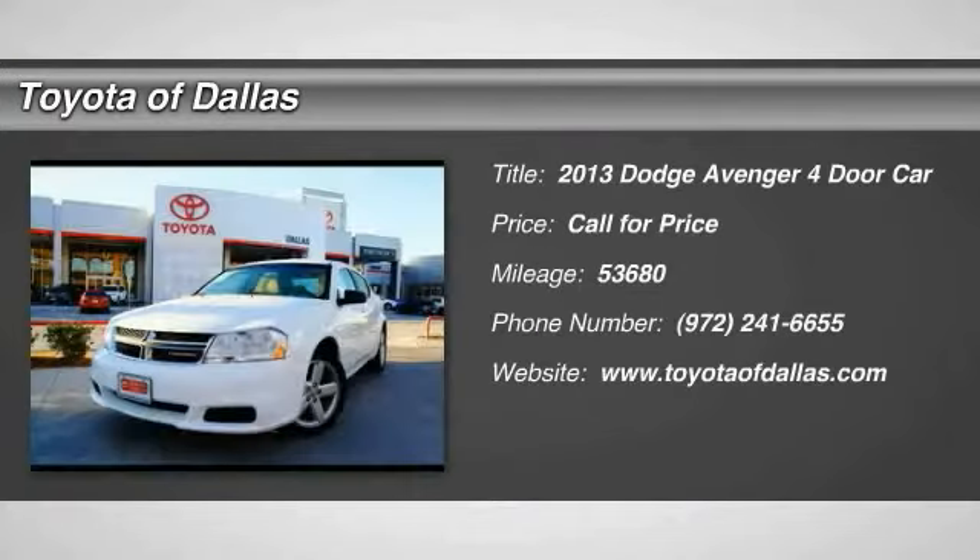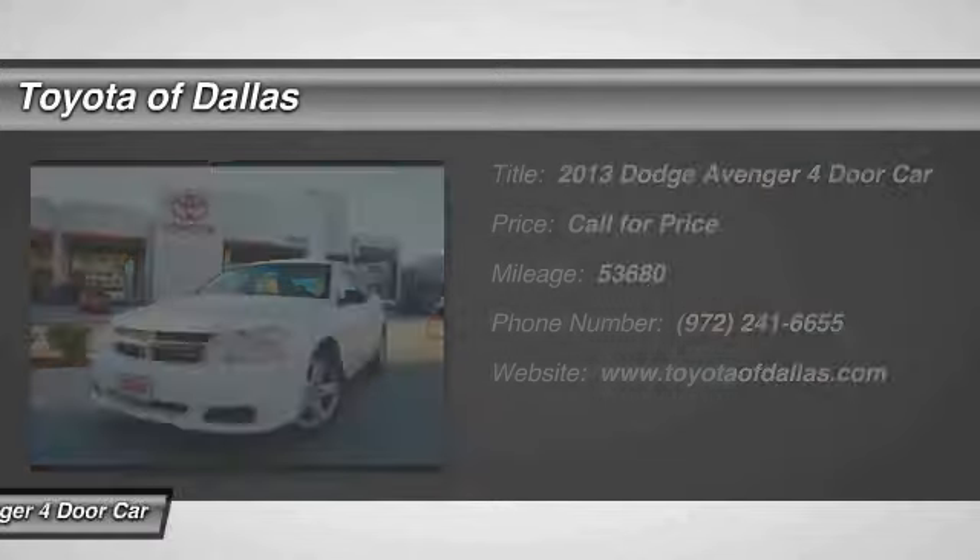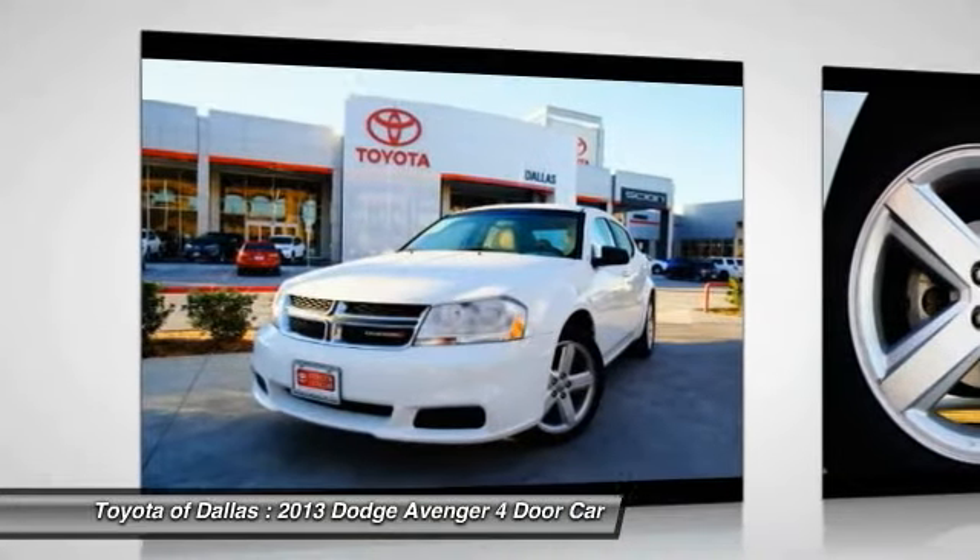The 2013 Avenger combines strength with fuel efficiency to ensure that its sporty looks do not deceive.